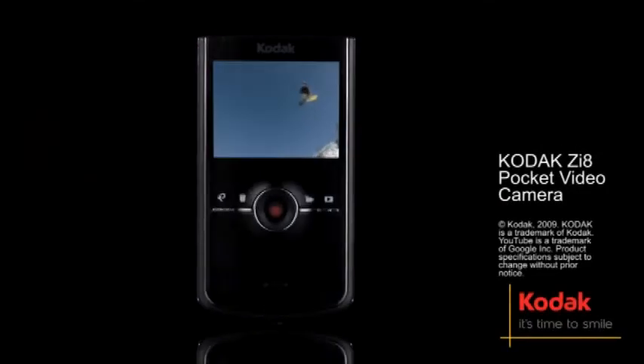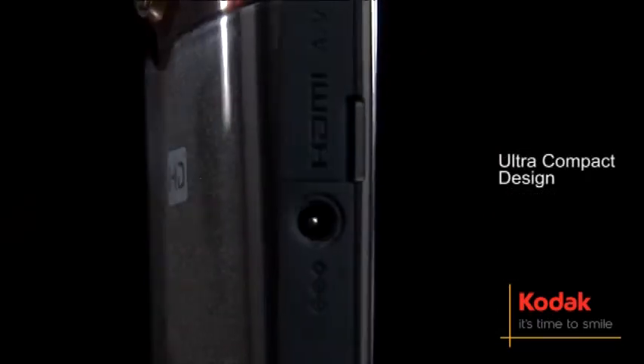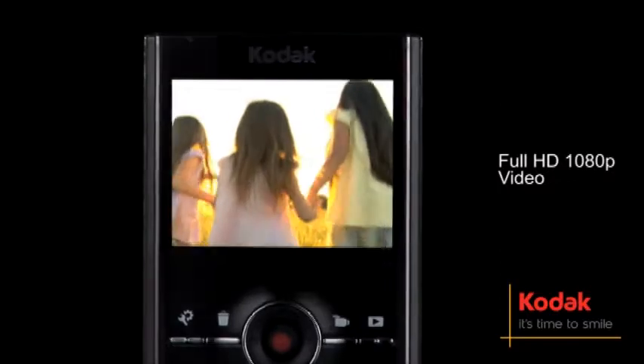Define yourself in high definition with the new Z i8 camera. Its ultra compact design lets you take full HD 1080p video wherever you go.